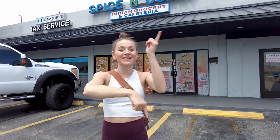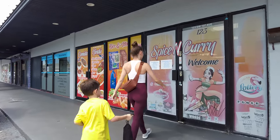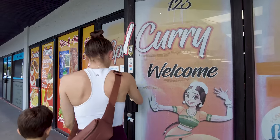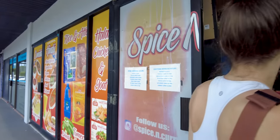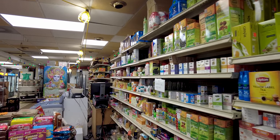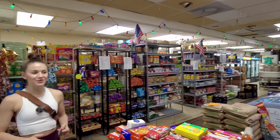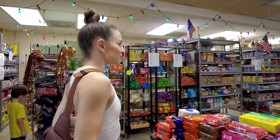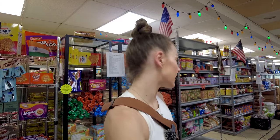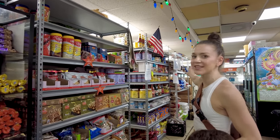Don't forget to hit that subscribe button, hit the bell, hit the like, and let's go check out Spice and Curry! As soon as you come in you see all of the Indian groceries — products from India on the right — and then the grocery section, and what we came for: the homemade Indian food in the back.